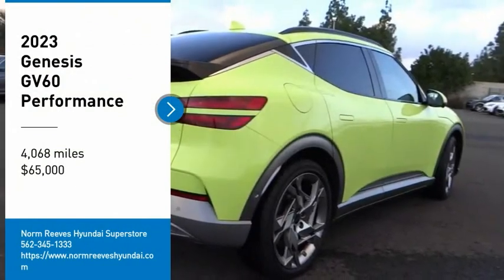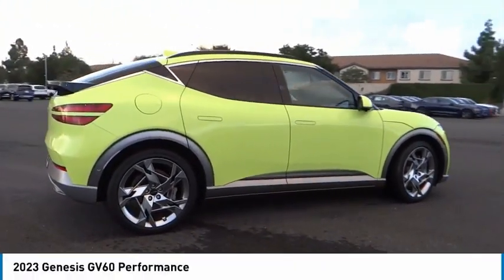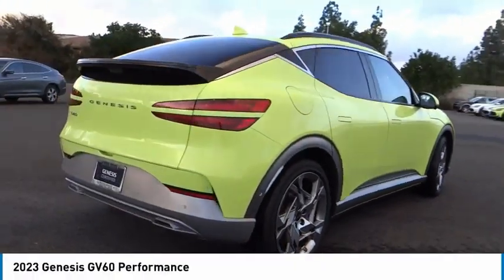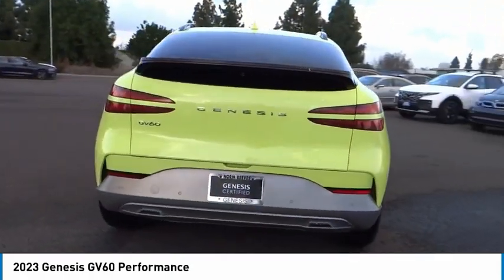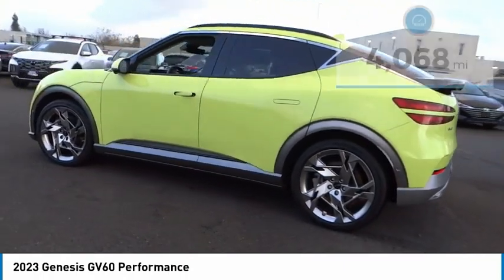You'll love this vehicle — it's one you'll want to take home. Call today and get in touch with the dealer directly. Be the first person to open this vehicle's door. It is priced below $65,000.